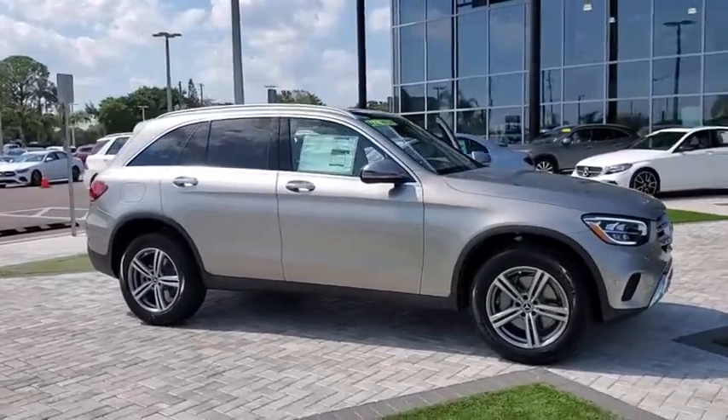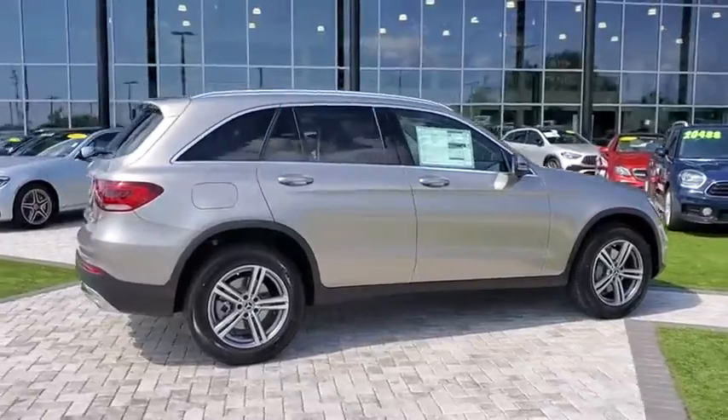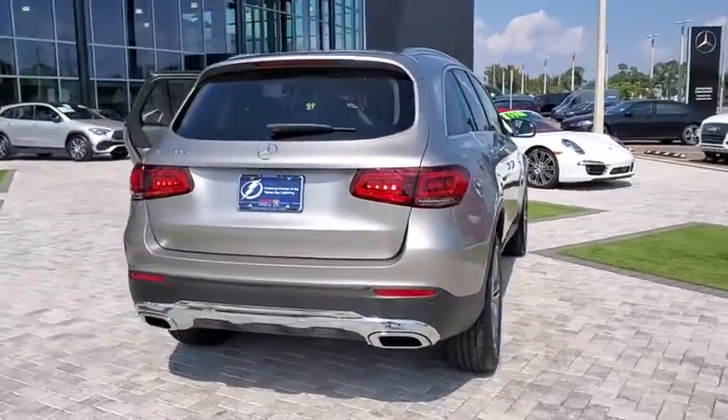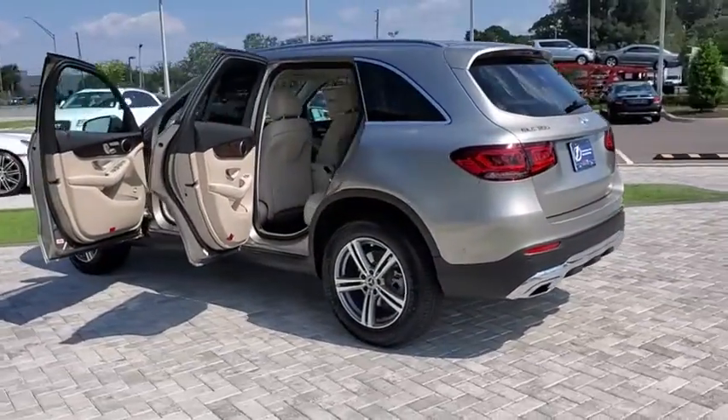Take a ride in the 2021 Mercedes-Benz GLC. The Mercedes-Benz GLC sets the bar for the luxury SUV — a mid-size SUV that's all lean muscle and has a roomy new cabin full of style and substance.